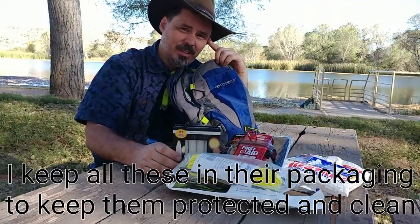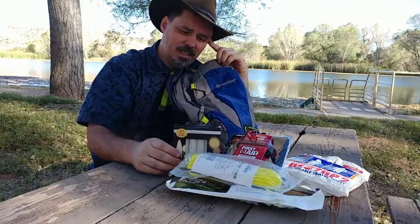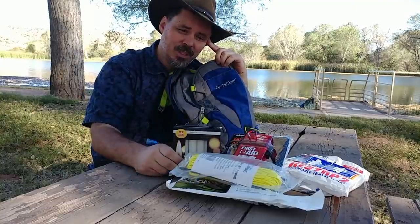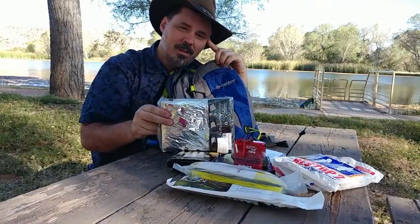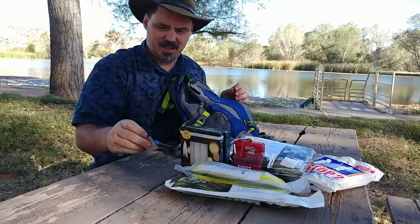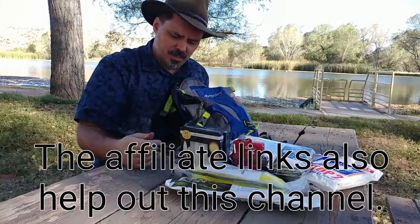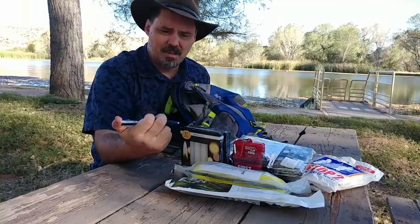Candles and flashlights are good to have with you at night, but batteries only last so long. These are long-burning emergency candles — they can help people searching for you spot you a lot more easily at night, especially if you have something reflective to put them in front of. You're also going to need a way to start them — I have a little fire starter here, kind of like a Zippo, though not the best option. There are better options out there which I'll link in the description.